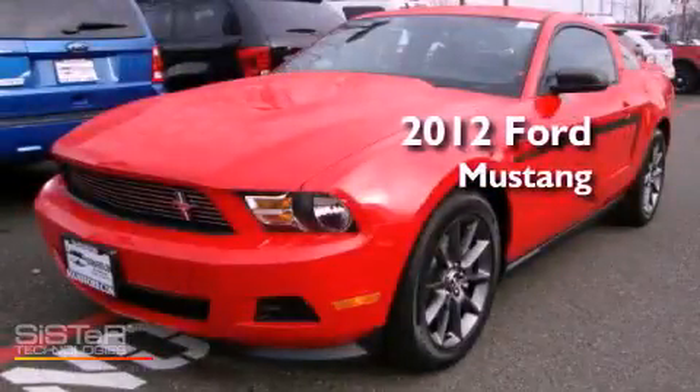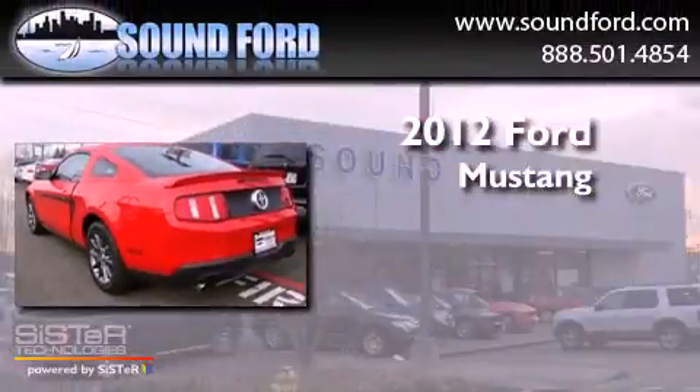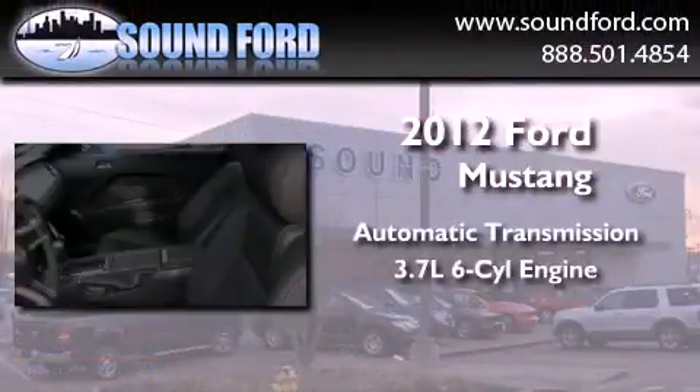This is a brand new 2012 Ford Mustang. This car has an automatic transmission and a 3.7 liter V6.